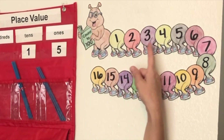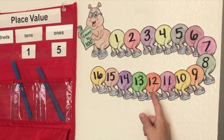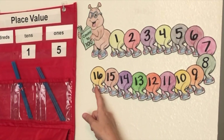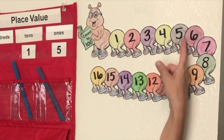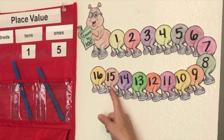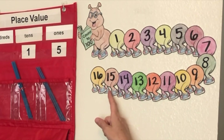Let's count by twos: two, four, six, eight, ten, twelve, fourteen, sixteen. Now let's count by threes: three, six, nine, twelve, fifteen. Time to count by fives: five, ten, fifteen.